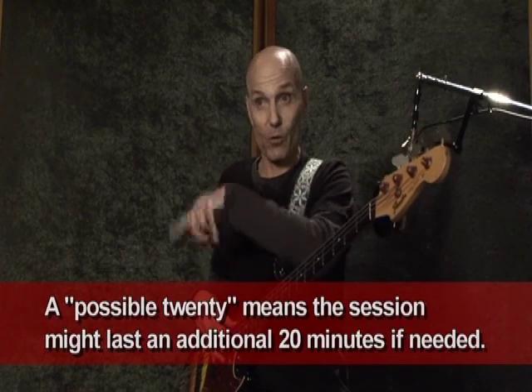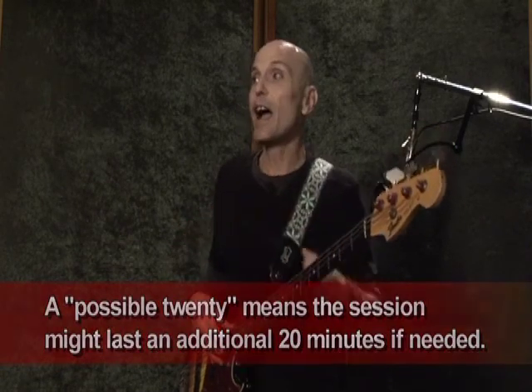It was a 20-minute jingle, triple scale date. They were going to crank out a jingle live in 20 minutes. They waited until minute 17 for Will. I sat in the chair at minute 18, and they went a little over 20 minutes, which was fine. And that was one of my first sessions.